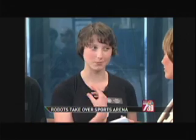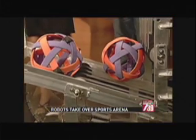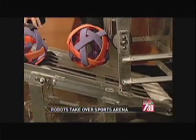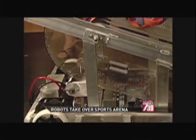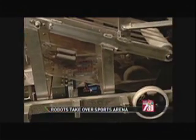So you have all of these teams — how do you win? You're trying to score as many of these balls, the moon rocks, into... each robot has a trailer hooked up to it, and you try to score into other robots' trailers.